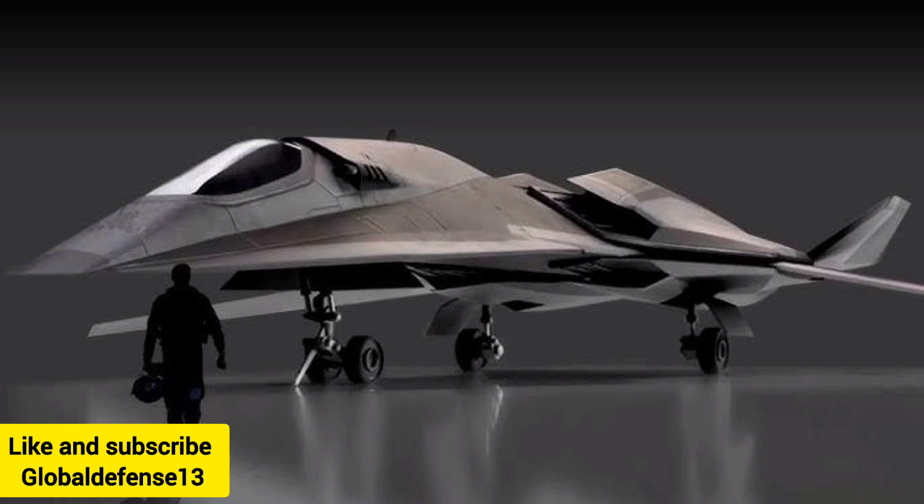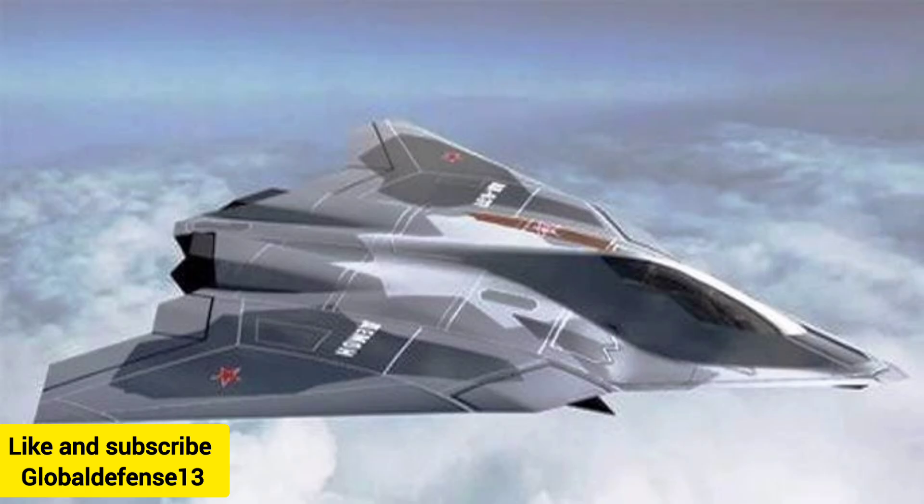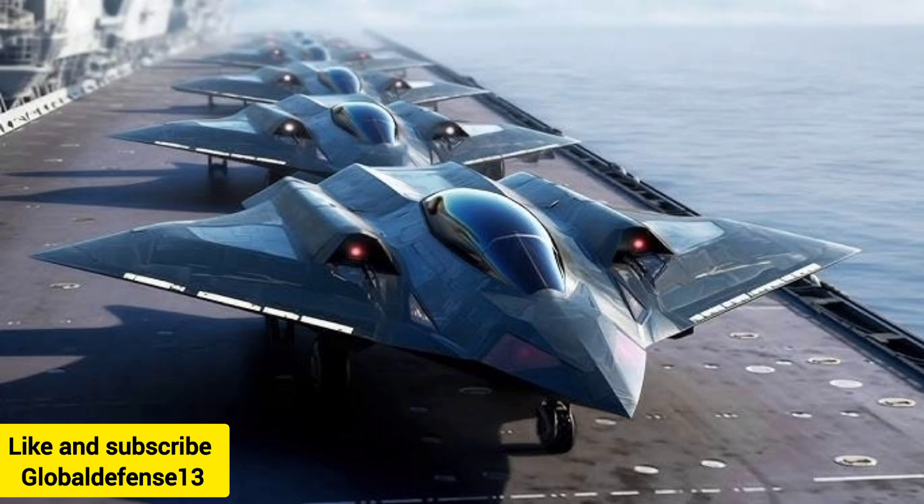Its futuristic look, characterized by sharp, angular lines, underscores its commitment to stealth and advanced combat. The airframe's construction aims to reduce radar detection and improve performance in contested airspace. The fighter's nose is precisely shaped to reduce air resistance, allowing smooth, high-speed travel with minimal drag.